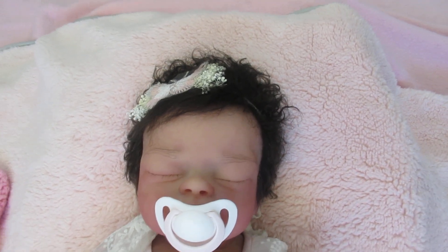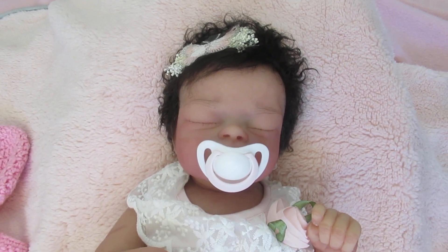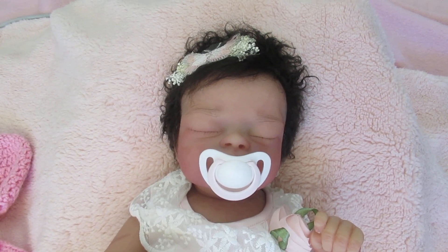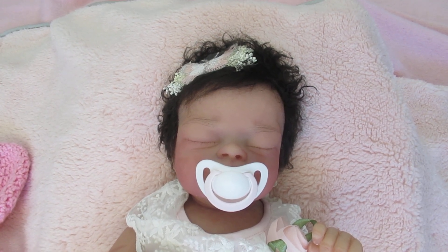Hi everyone, it's Anne at the Doll Connection Store and today we have the most beautiful Luna. This one is going to Elaine. Elaine, you are such a joy to work with and you're going to love your baby.